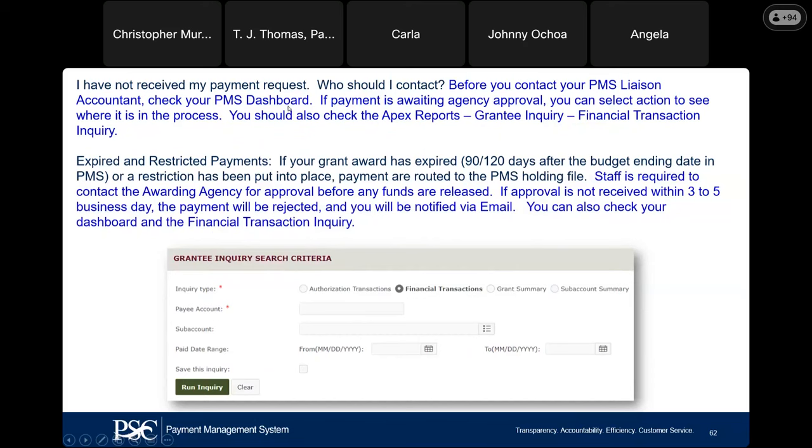I have not received my request — who should I contact? Contact the PMS liaison staff. Please check your dashboard under User Request ID. Your payments always show on your dashboard, and if a request is rejected, it will let you know. For grants that are either expired or restricted, if you are requesting funds from an expired or restricted grant, it gets routed to our hold file. PMS staff is required to reach out to the awarding agency for approval. Once we receive approval, your request will be released. If we do not receive approval within three to five business days, the payment will be rejected and you will be notified.